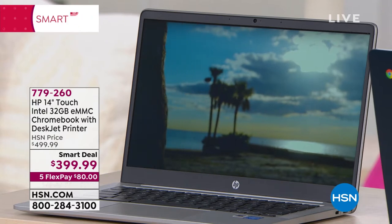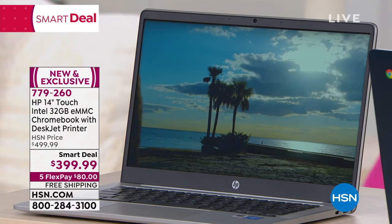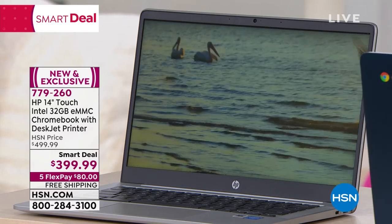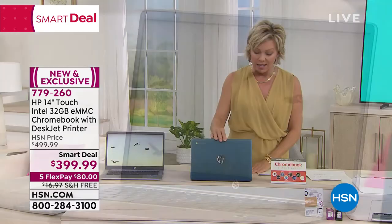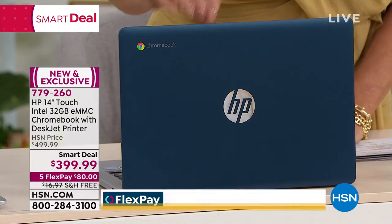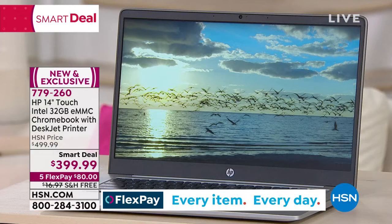I think white may have sold out already. I know we do have the silver and the teal at this point. I love this teal actually — it's like a peacock blue. It's gorgeous. So we at least have those two colors.